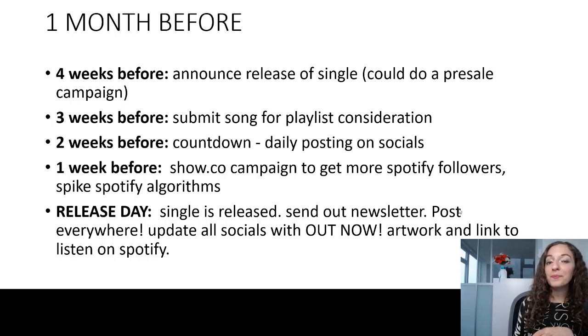Two weeks before, this is when you can start a countdown. Post something like '14 days until the release of my single,' with images or video — get creative with it. Whatever the vibe is of your song, whatever the story is behind it, make sure it all fits together. This whole campaign you're running is all going to fit into this self-promotion. So two weeks out, start that countdown and keep people on their toes.